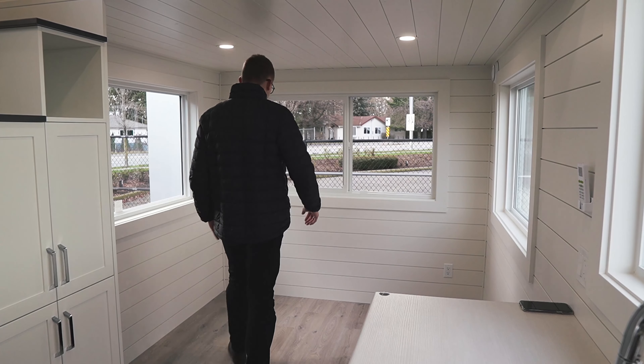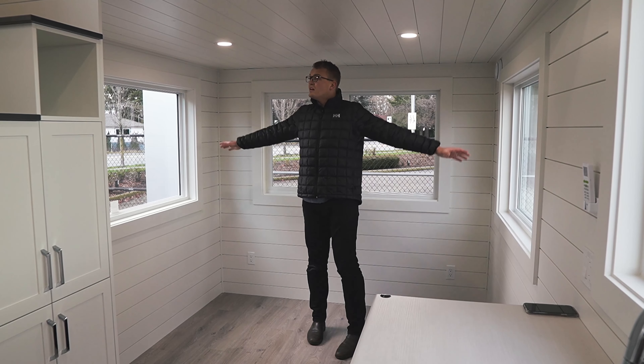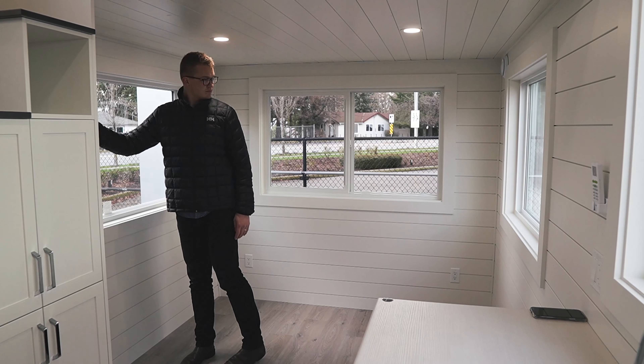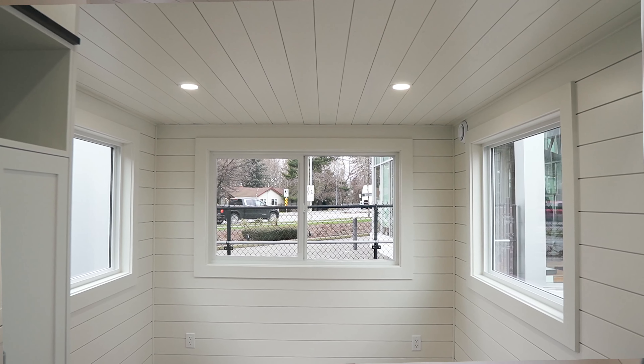Moving to the back of the home, you'll find the main living area with a floor space measuring at 7.5 feet by 7'3". For reference, I'm 6'4", and still had a couple inches of headroom. On each wall, you'll have dual pane windows bringing in plenty of natural light to the space.